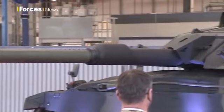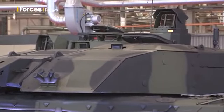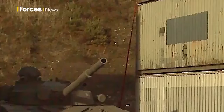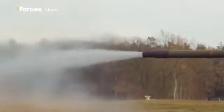Not long ago there was talk of the UK following the Dutch example and potentially mothballing its tanks. Today's contract announcement is very much a statement: the British Army will remain an armoured force — smaller maybe, but with an even greater punch. Simon Newton, Forces News, Telford.